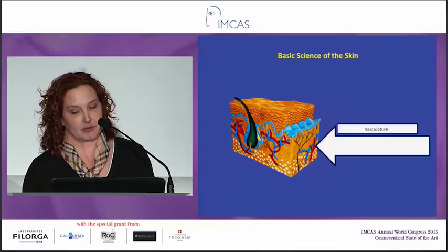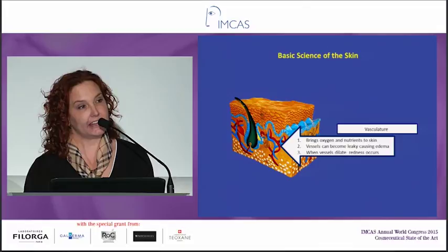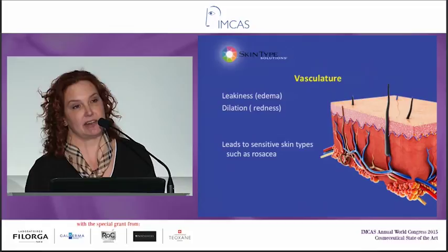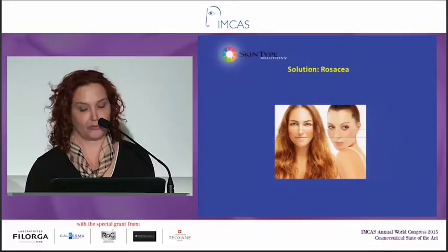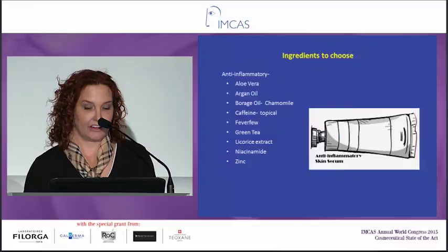Now we're going to talk about the vasculature. The vasculature brings oxygen and nutrients to your skin, but if the vessels become leaky it can cause edema and puffiness, and when the vessels dilate, redness occurs. The leakiness is from histamine and causes puffiness; dilation causes redness. Redness is seen in many different sensitive types with many different kinds of inflammation, one of them being rosacea. Rosacea is mainly caused by inflammation and vascular dilation, so the solution for rosacea is anti-inflammatory ingredients.